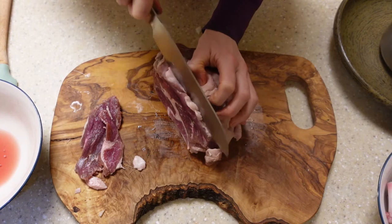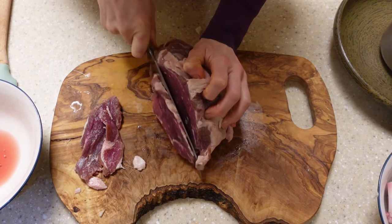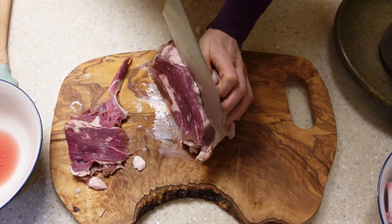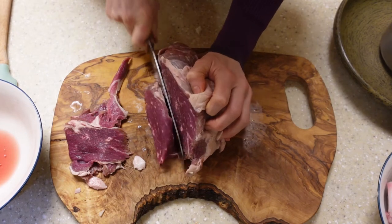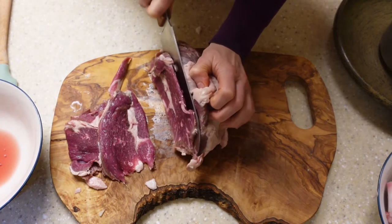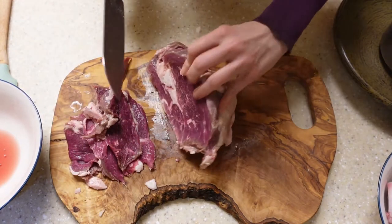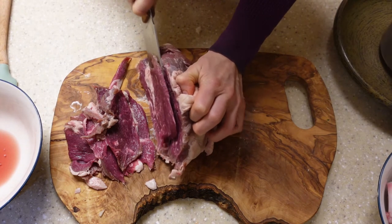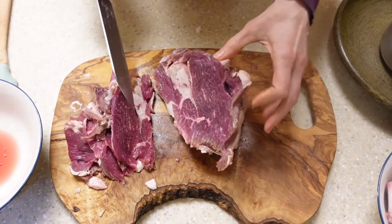Nice and thin — I'm trying to maintain the same thickness all the way through. In the Middle Ages, they could not have frozen their meat, even partially, to cut it unless it were winter. I've certainly never read any medieval set of cooking instructions that called for partially frozen meat for the sake of easy slicing. So this is a modern technique, most assuredly.